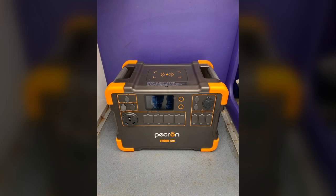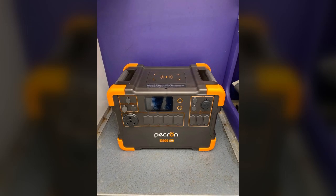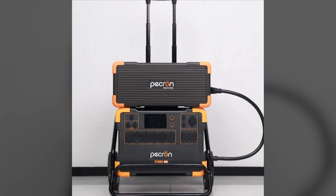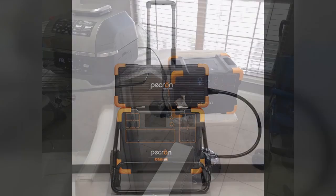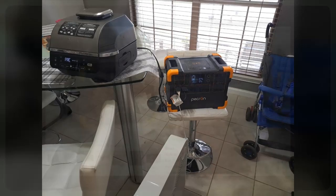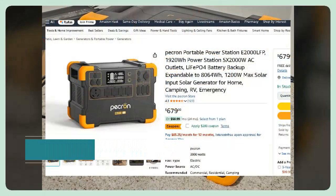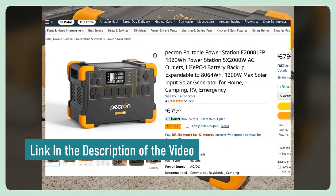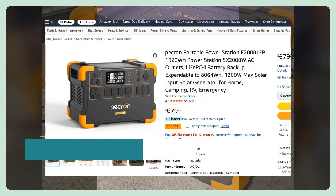Hi guys, welcome back to the channel. I've been seeing all your comments on TikTok asking me for reviews and analysis for this one, so today it's finally happening. Before we get into that, don't forget to check this exclusive discount — you can find the link in both the video description and the top comment below. Now let's not delay any further and jump right into the details.